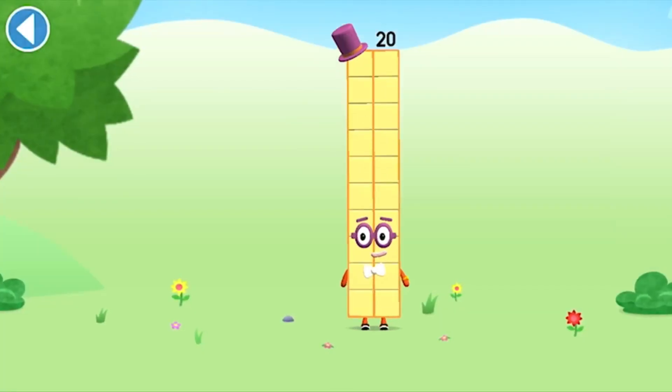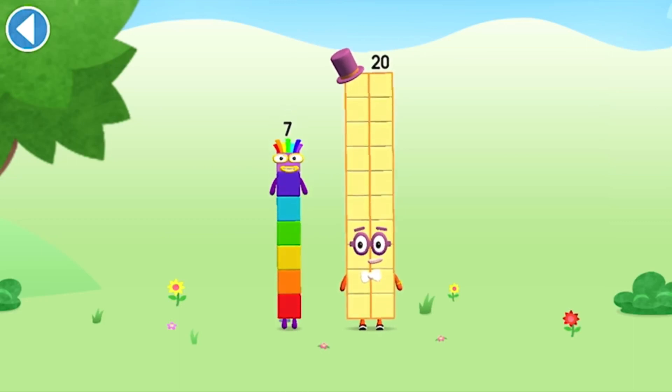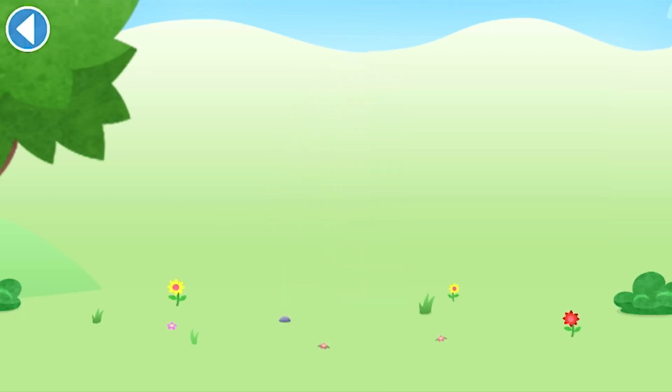You're about to meet number block 27. Can you add 7 to 20 and make number block 27? Drag number block 7. Yay!